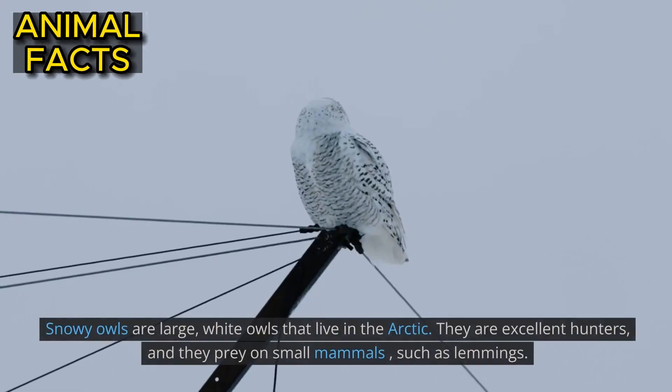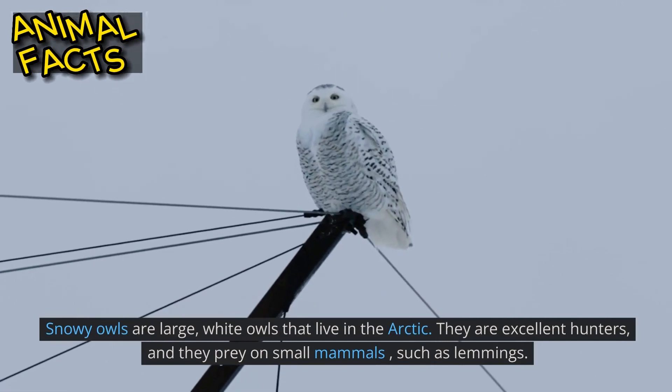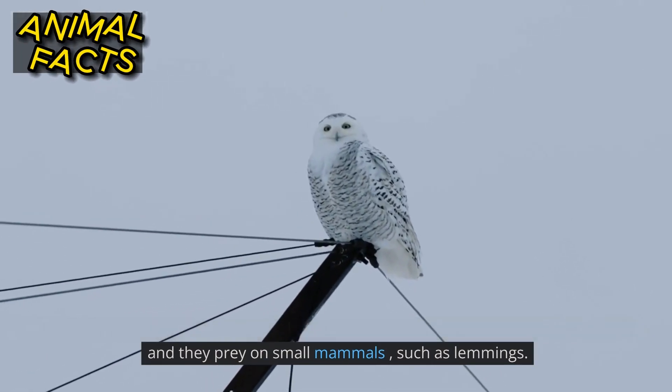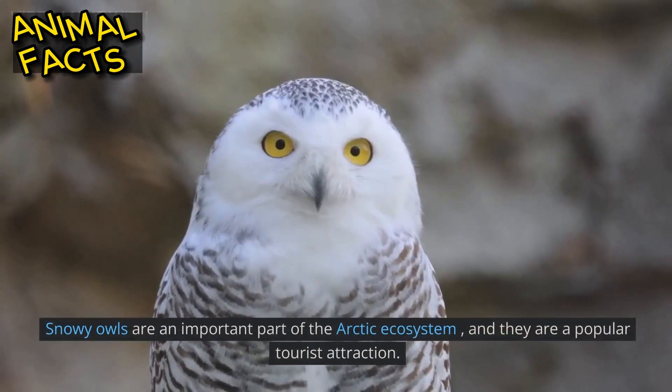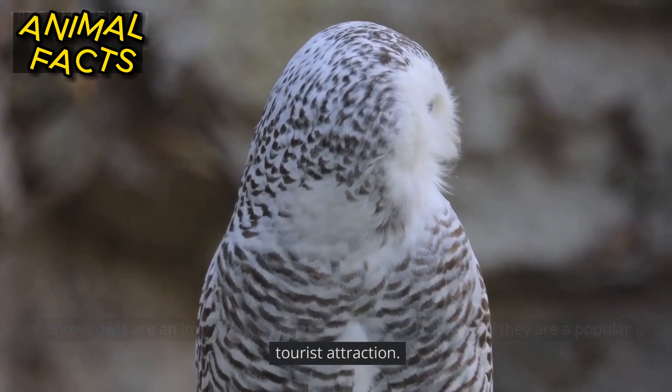Snowy owl. Snowy owls are large, white owls that live in the Arctic. They are excellent hunters, and they prey on small mammals such as lemmings. Snowy owls are an important part of the Arctic ecosystem, and they are a popular tourist attraction.